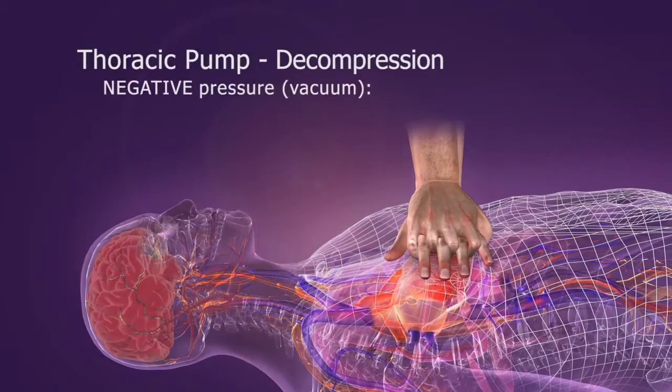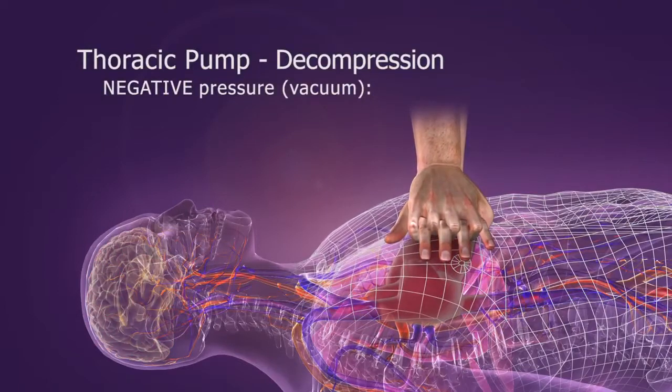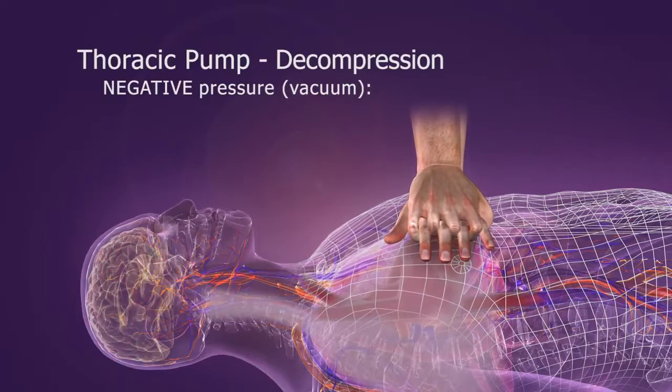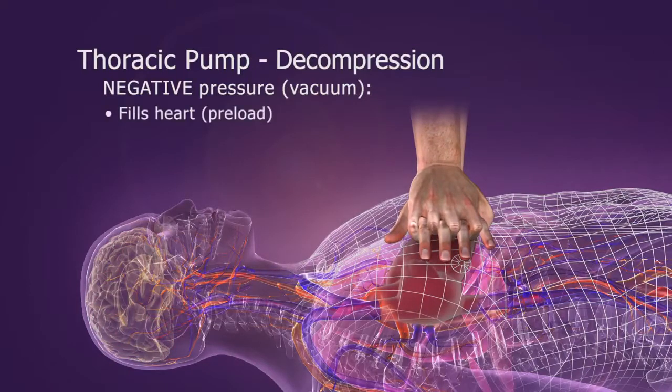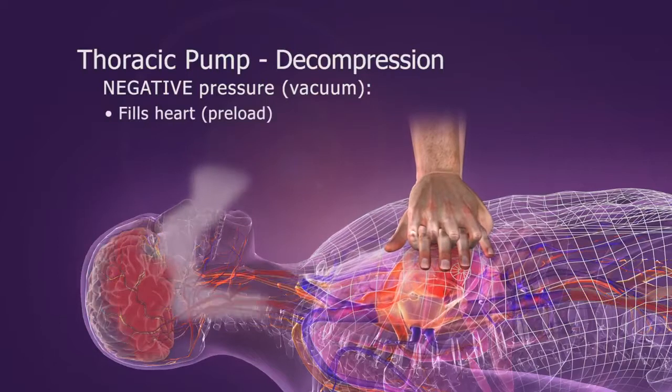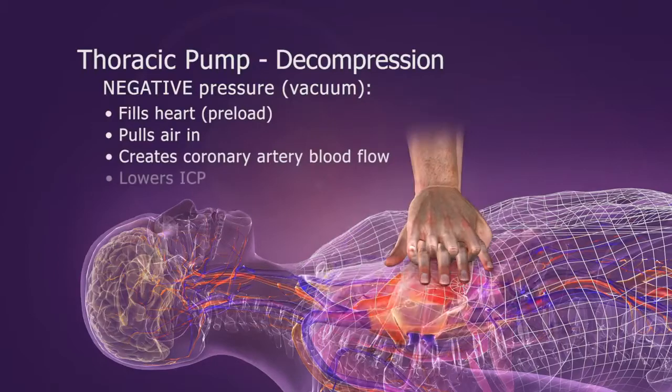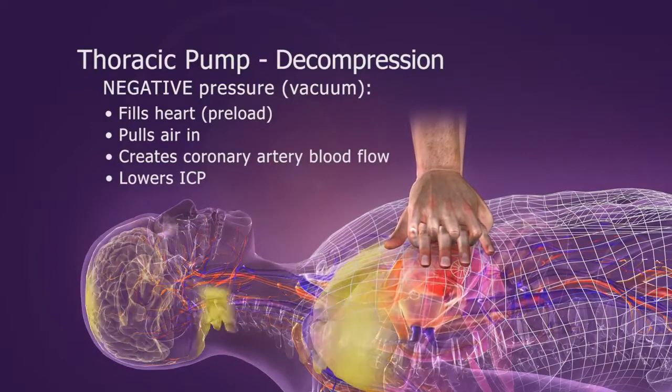Then, during the decompression phase, the chest wall passively recoils, creating a slight negative intrathoracic pressure. This vacuum draws some blood back into the heart, pulls some air into the lungs, and fills the coronary arteries. ICP is also slightly lower during decompression.